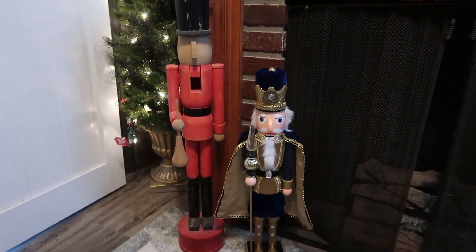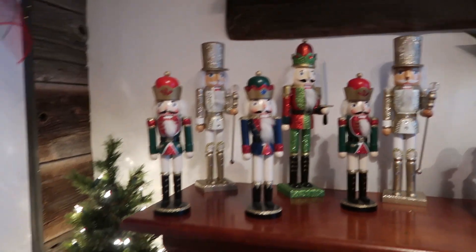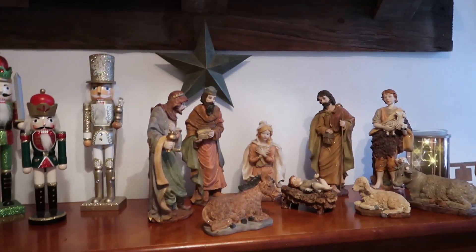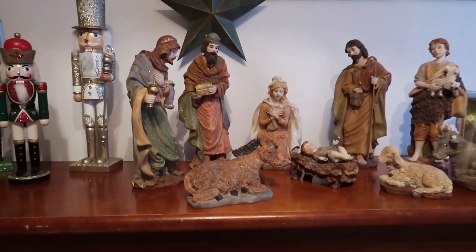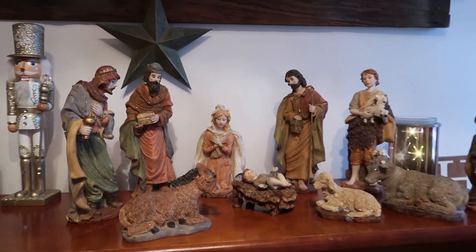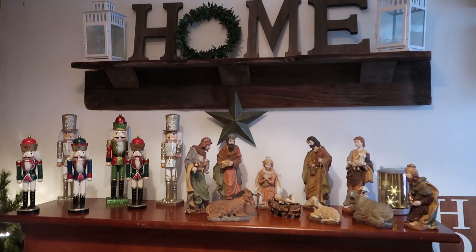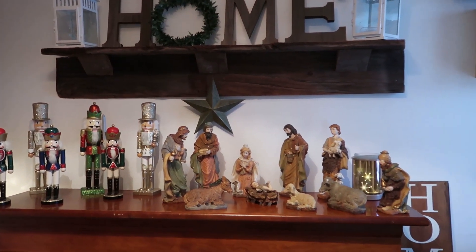I love nutcrackers — certain ones, though. I just know when I see them that I like them. I also have a beautiful nativity scene. We have Mary and Joseph and baby Jesus, and the three wise men. I love Christmas. I love decorating a little bit. I'm not an over-decorator, but I do like to decorate a little bit. Do you decorate a lot for Christmas, or do you just like to do the bare minimum — not a lot, but just enough? Reply in the comments. Let us know.